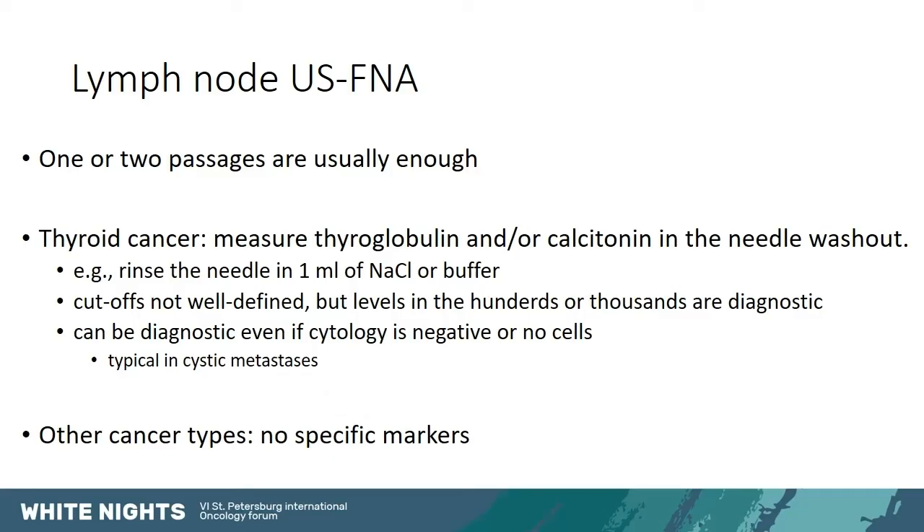If we see suspicious lymph nodes, we can biopsy them — one or two passes are usually enough. For thyroid cancer, it is important to measure thyroglobulin and/or calcitonin in the needle washout: we rinse the needle in one milliliter of sodium chloride or buffer in addition to doing the cytology. Cut-off values are not well defined, but a result in the hundreds or thousands is clearly diagnostic — even if cytology is negative or no cells are found, which is typical for cystic metastases that yield only liquid. For other cancer types there are no specific markers, but one or two passes are usually enough.